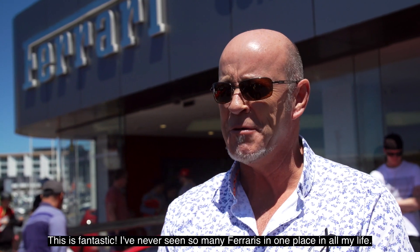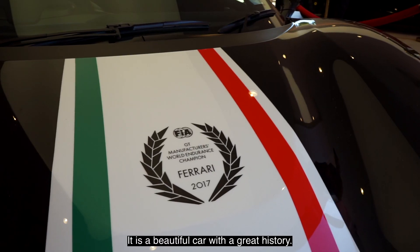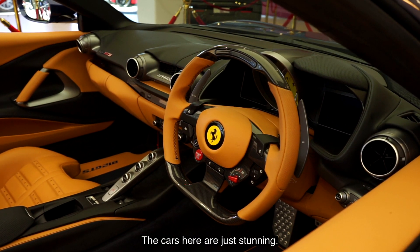This is fantastic. I've never seen so many Ferraris in one place in all my life. There's a beautiful car with a great history — nice, beautiful and fast. The cars here are just stunning.